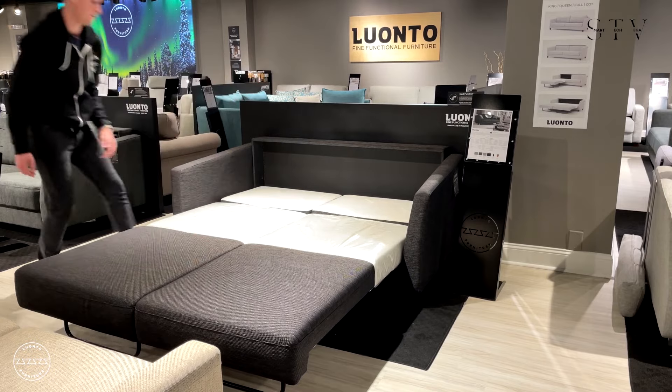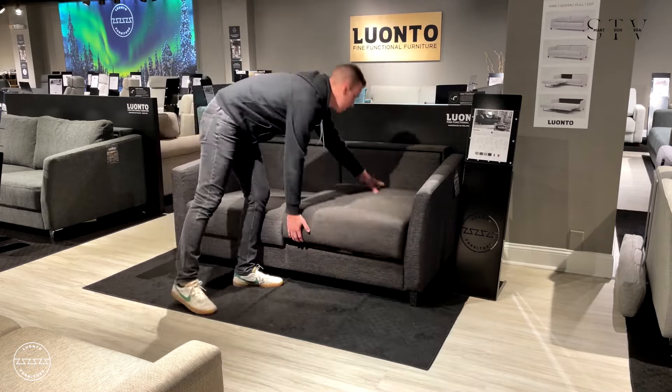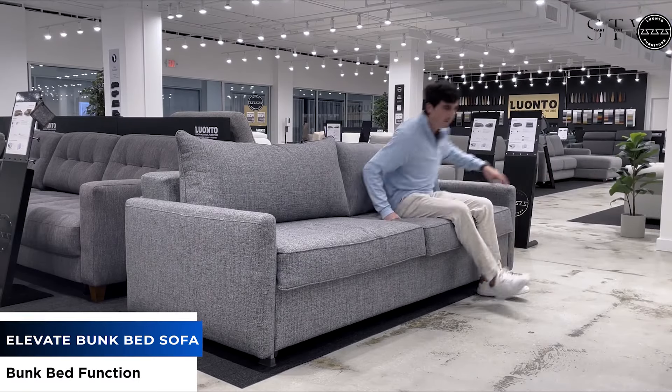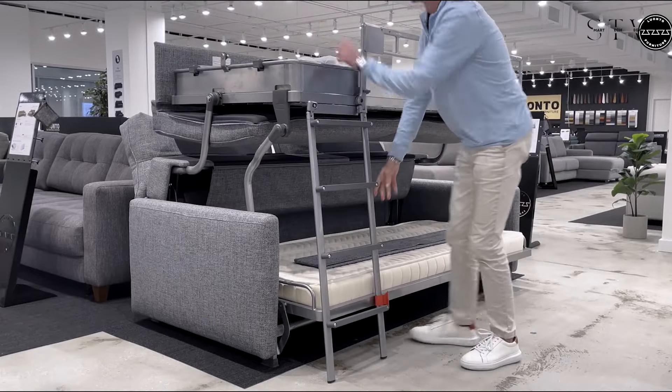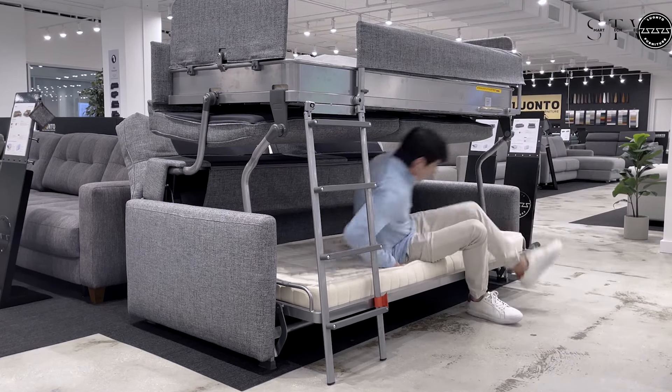The same company, Luonto Furniture, also offers the Monica Queen Love Seat. Though smaller and manually operated, it still transforms effortlessly and looks fantastic — the change happens in seconds, making it an ideal piece for a spare bedroom or study. Lastly, Luonto Furniture presents the Elevate bunk bed sofa; the bunk bed lifts out and swivels into position instantly, thanks to its smart design.